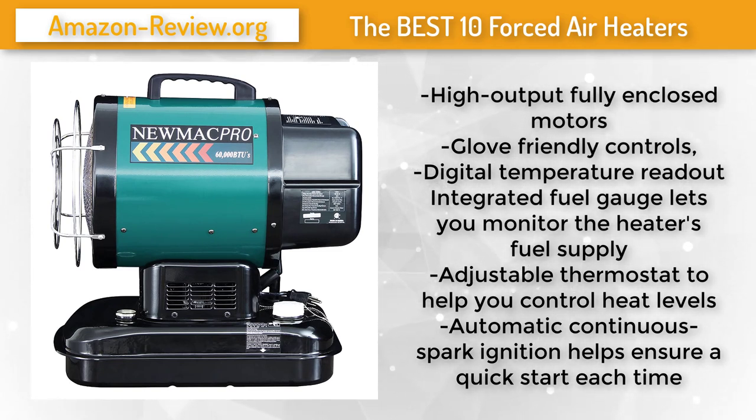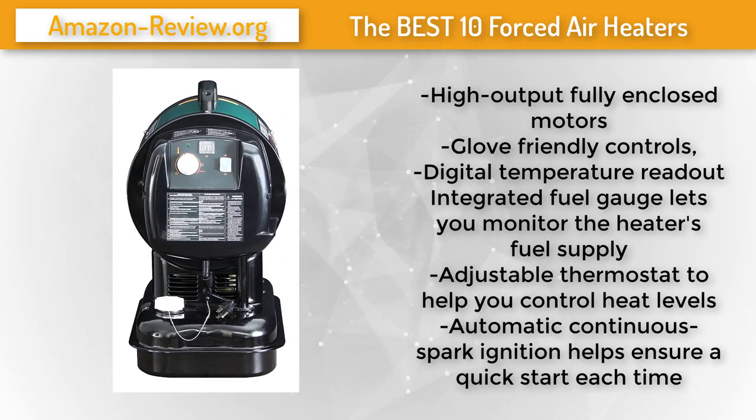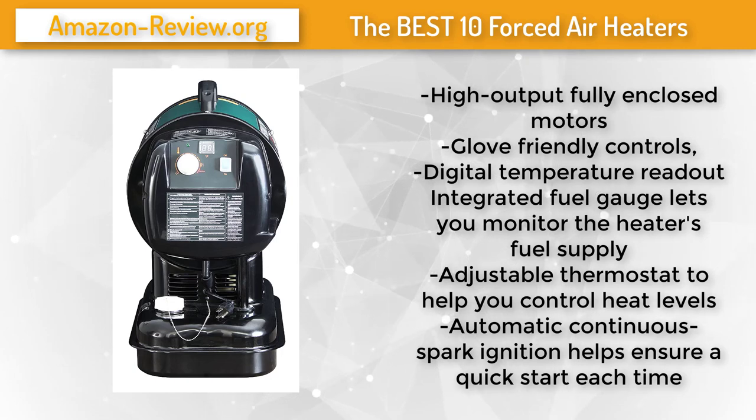Newmac Pro forced air kerosene heaters are designed using high-quality components for years of dependable service. Every heater features the best cold-weather starting capabilities in the industry. These units require 115-volt AC power to operate the fuel pump and forced air blowers, and will operate at extremely low temperatures — making them the perfect addition to any job site. For more information and the best discounted price, check the link in the description below.